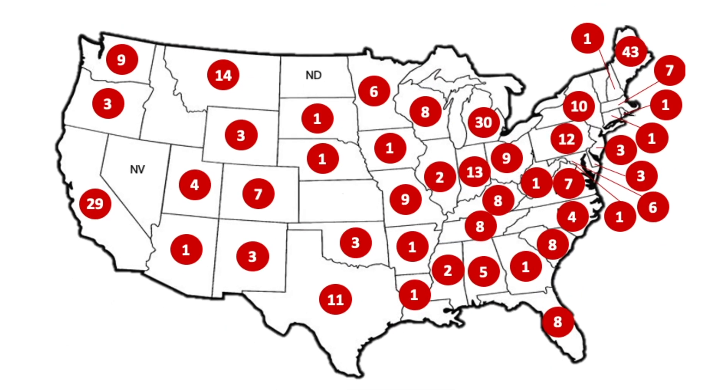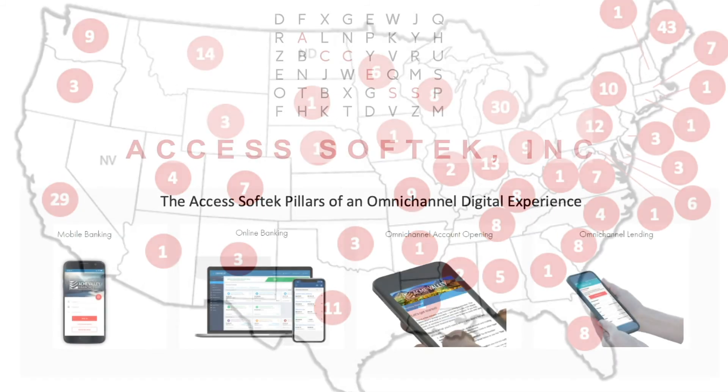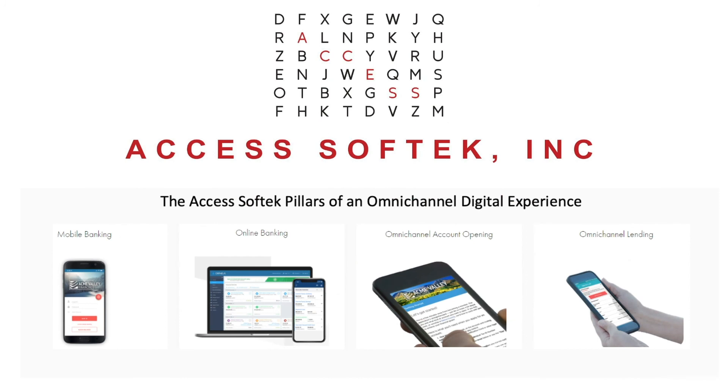We have helped hundreds of credit unions just like yours transform their digital experience, so if you would like to learn more about AccessSoftec's complete digital banking platform, please reach out today.